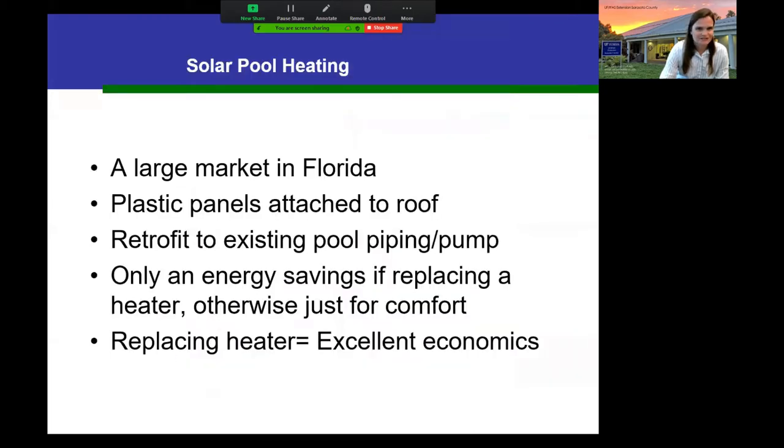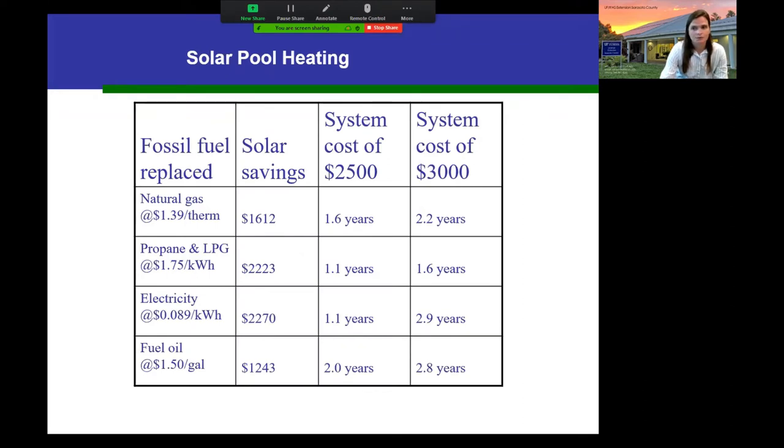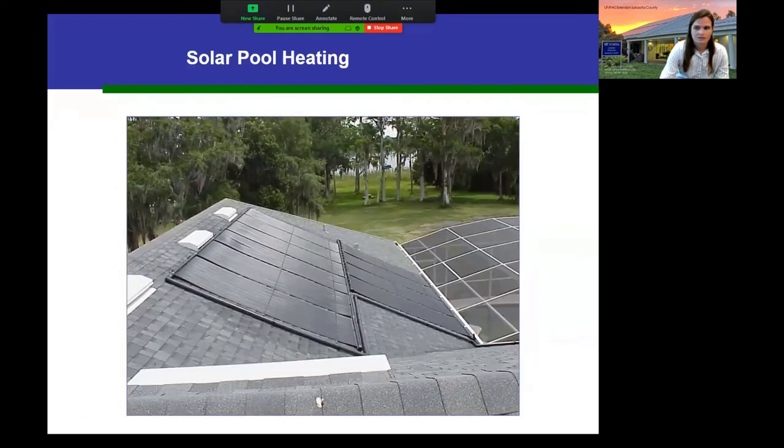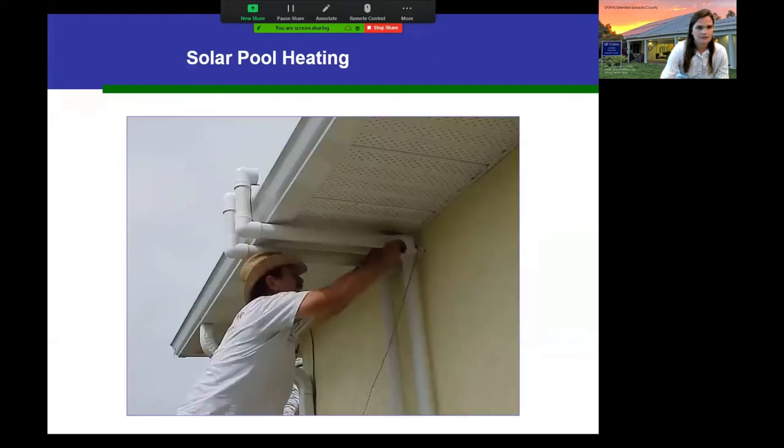Solar pool heating is the largest market for solar in Florida. When you see something on someone's roof, it's most likely a solar pool panel — just plastic panels attached to the roof that can be retrofitted to an existing pool pump. There are no cost savings unless you have an existing electric or gas pool heater you're replacing. But if you are replacing one, the economics are very good — replacing natural gas or electric pool heating can give you a return on investment in as little as two or three years.